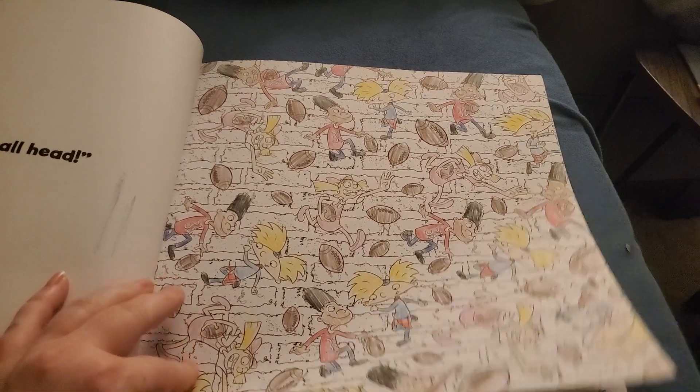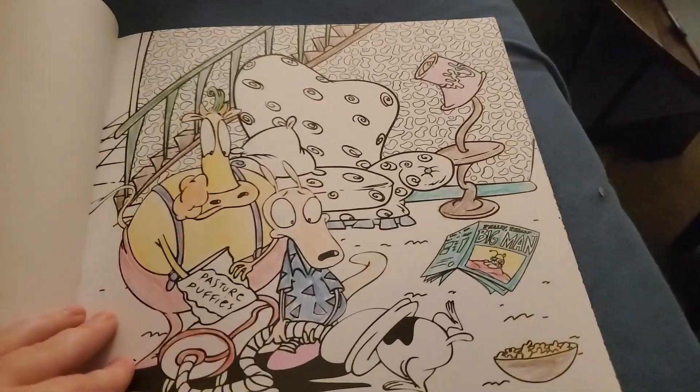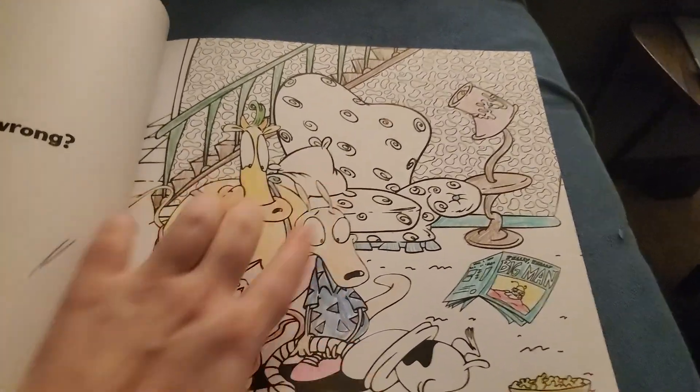Arnold, Gerald, and Helga playing football. Rocko, Heifer, Really Really Big Man, Spunky. I should probably color the rest of that vacuum.